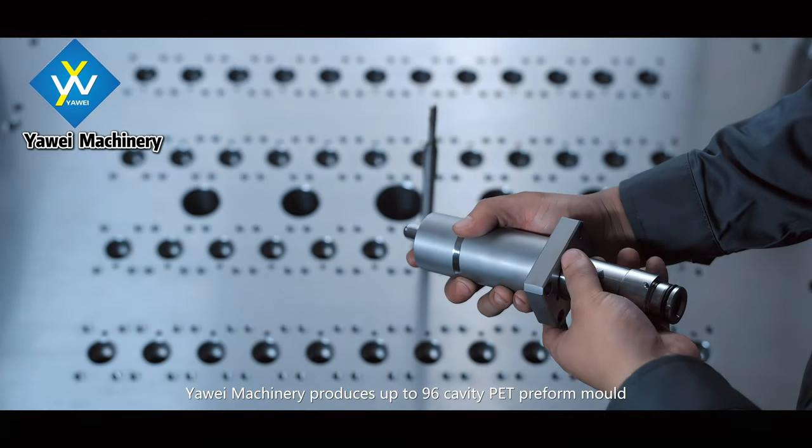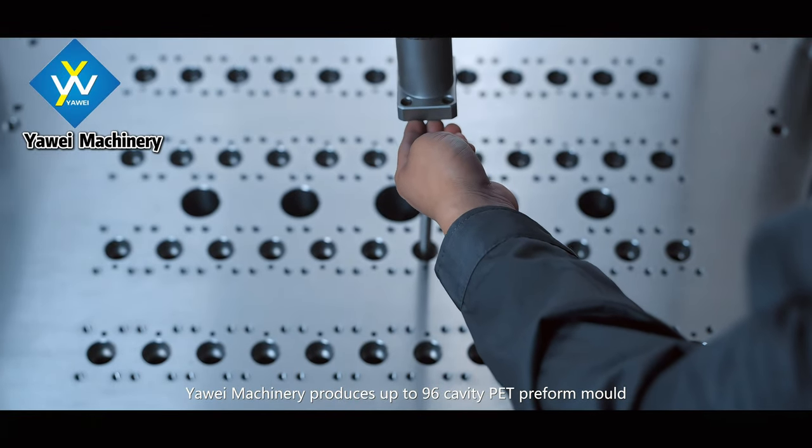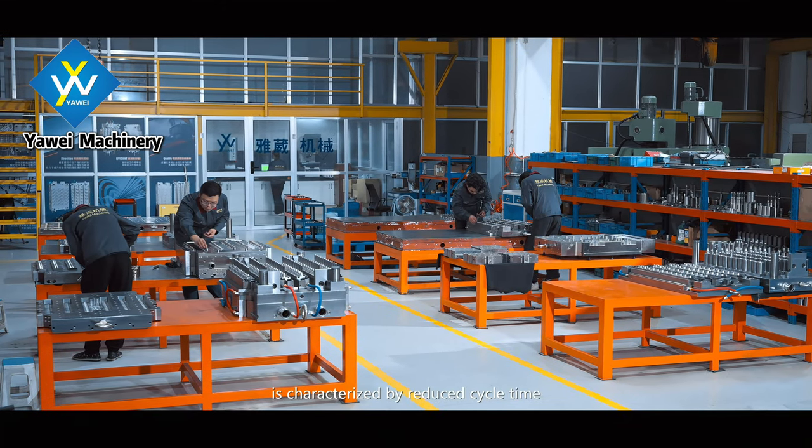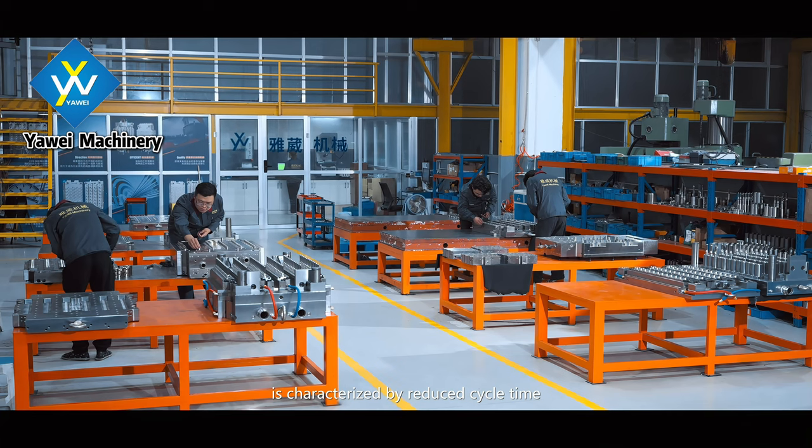Yahweh Machinery produces up to 96 cavity PET preform molds. Yahweh PET preform molds are characterized by reduced cycle time.